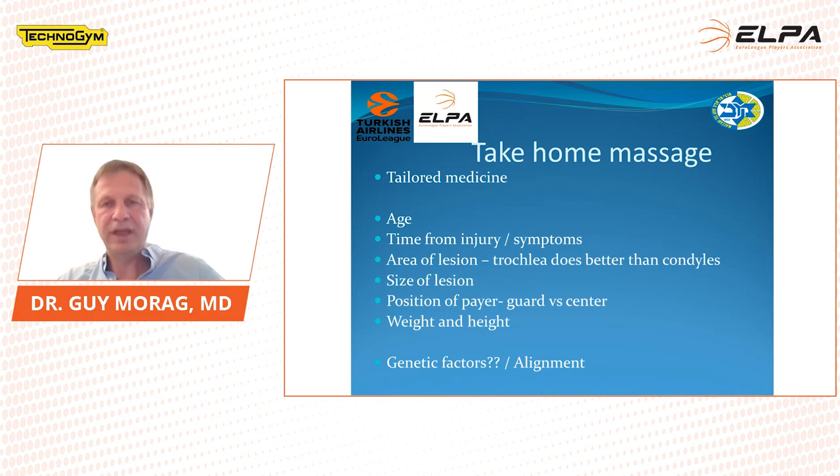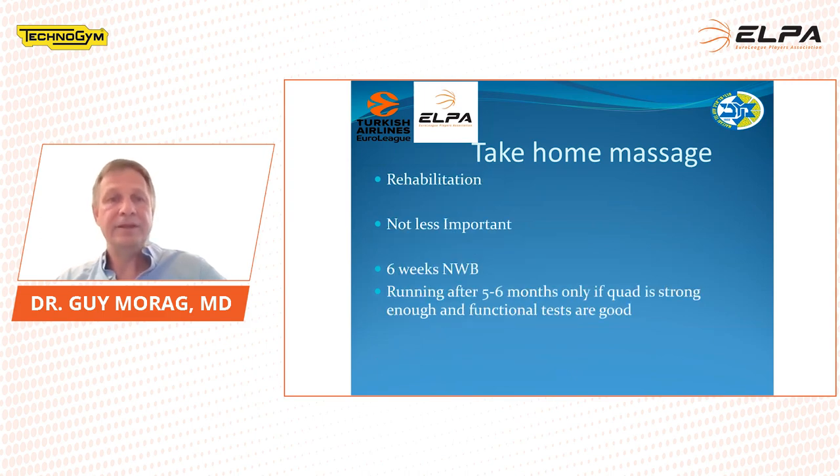Rehabilitation is the most important factor — not less important than the technicality of the surgery. In cartilage surgery we do six weeks non-weight bearing and allow running only after five to six months, only if the quadriceps is very strong and functional tests are good. All the rest we do with hydrotherapy, walking in the gym, and working with the physiotherapist and the athletic trainer.